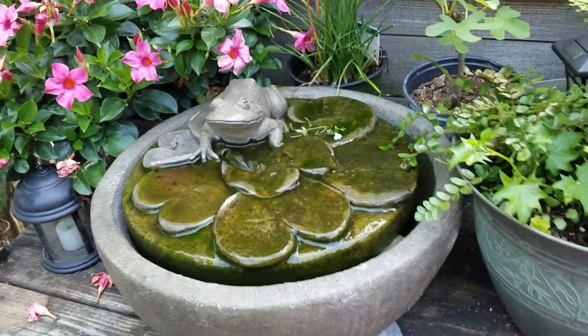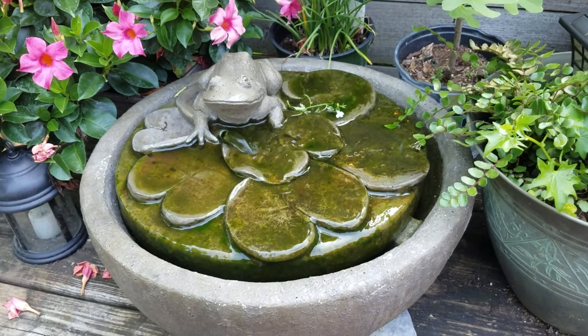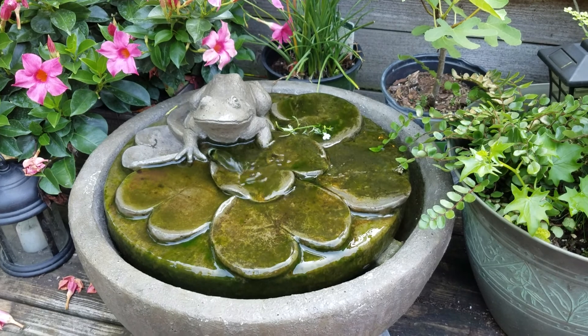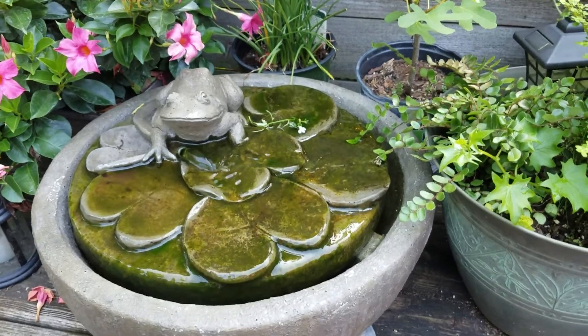So, this is the frog pond. I used my birthday money one year from my mama and I got this at the Wild Bird store in Goodlitzville. I really like it.